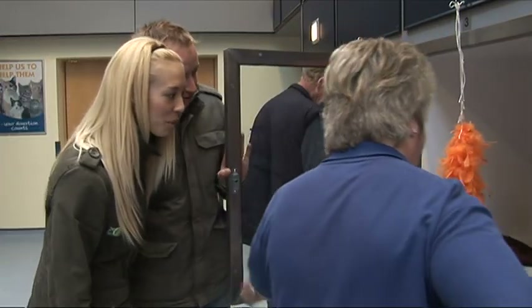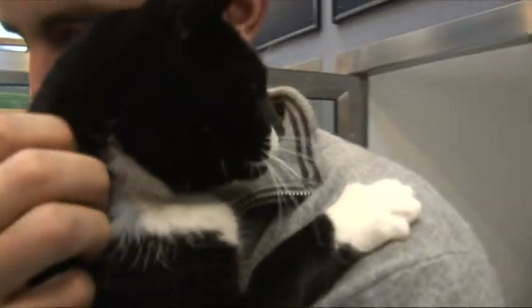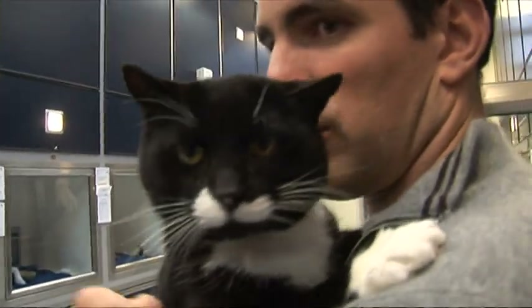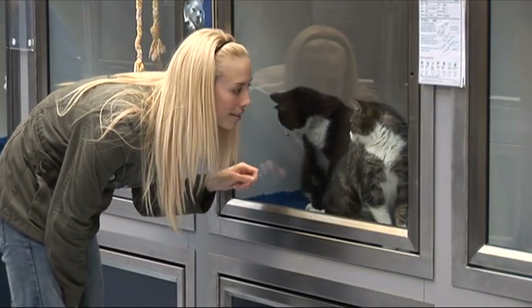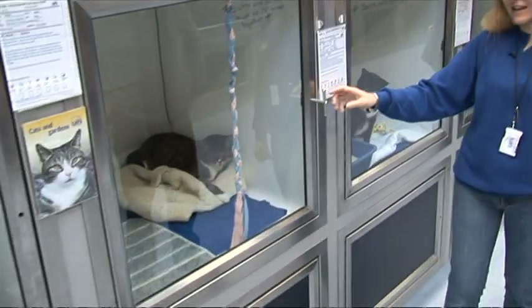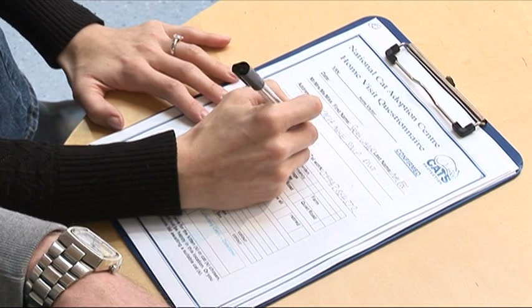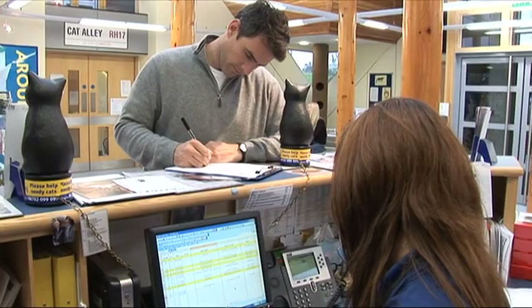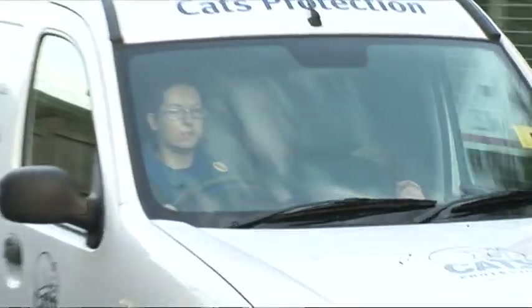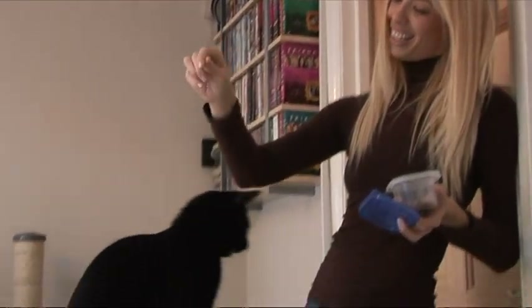We have cats of all shapes and sizes who are looking for a loving home. All of the cats at Cats Protection have been checked by a vet, treated for illnesses, neutered, deflead, wormed and given vaccinations. Cats Protection do not charge for cats but do suggest a donation to help cover costs. Everyone who visits a Cats Protection branch or adoption centre fills out an application form and is able to look at the variety of cats available for adoption. New owners receive a visit from a Cats Protection volunteer or a member of staff to ensure that they are suited to the cat.